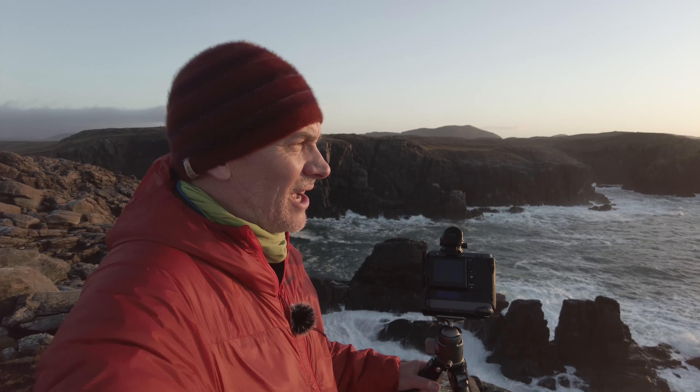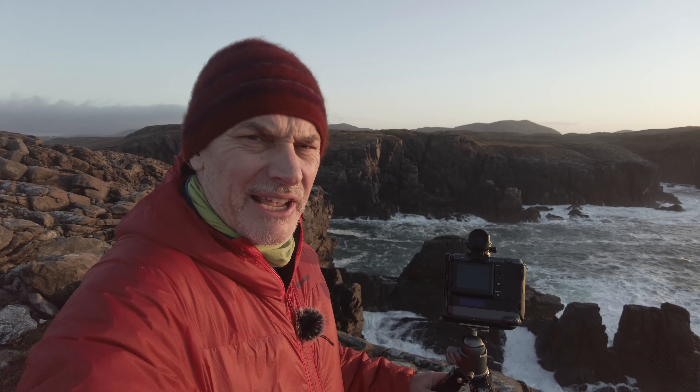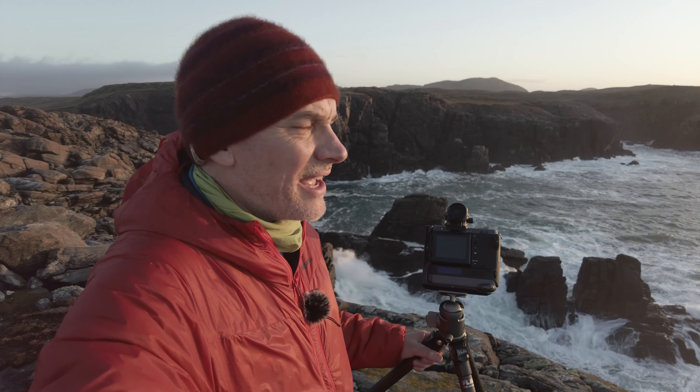The sun is really low in the sky; I'll probably lose it in about 10 minutes or so. So grand landscapes first, and then if I have time I'll take some close-ups of these sea stacks down here with the waves crashing against them.